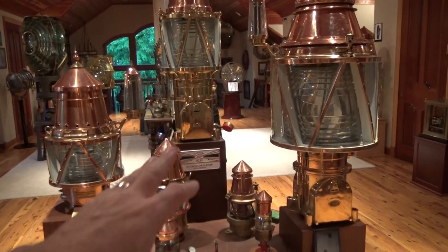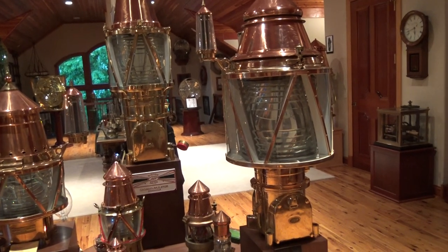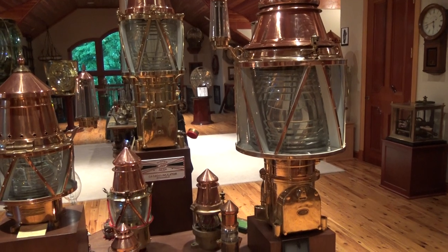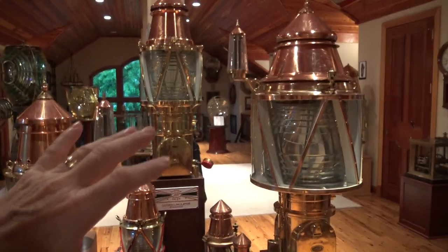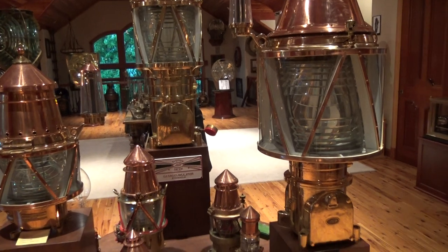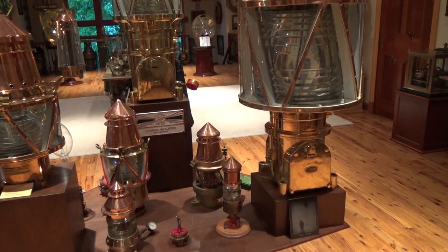First of all, right here in front of me, this is a collection of AGA acetylene-powered buoy lights, patented by Dahlin back in 1905. This is the first example of acetylene-powered buoy lights as aids to navigation. There are multiple examples here — probably most of the examples that AGA ever built over their lifetime. They're still in business, by the way.